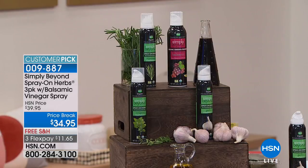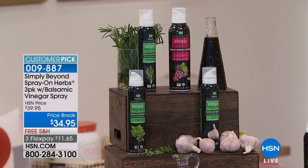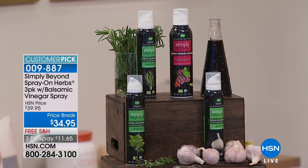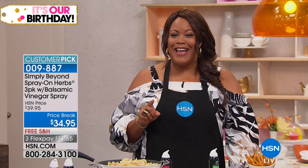You get oregano, rosemary, garlic, and balsamic vinegar — that's the new one. This is a four-pack. It's $34.95, three flexible payments of $11.65, and free shipping. So for $11.65, you will have the most flavorful food, like you went to a restaurant but you cooked it in your kitchen. And this is the only airing of today.